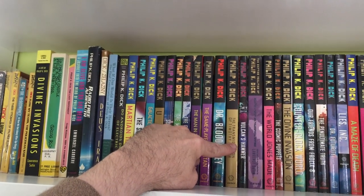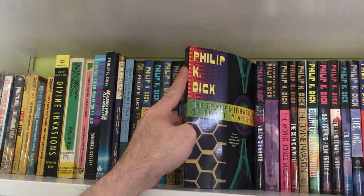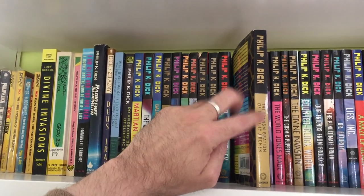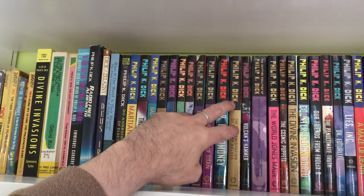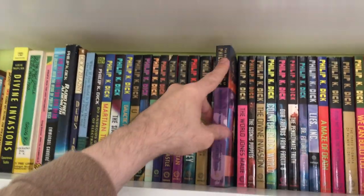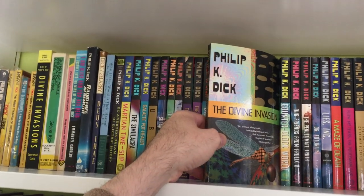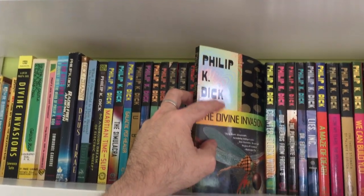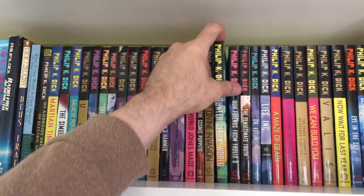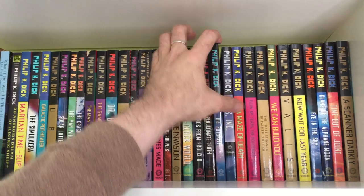Transmigration of Timothy Archer — even though they collect it in the sci-fi series, it is more closely related to his straight non-genre fiction. That's a good one. Vulcan's Hammer, a collection of non-fiction, The World Jones Made, Cosmic Puppets, Divine Invasion — fantastic book. One of my favorite sub-genres of fiction is religious science fiction, and this is a very good example of that. Counter Clock World, Our Friends from Frolix 8, The Penultimate Truth, Dr. Futurity.